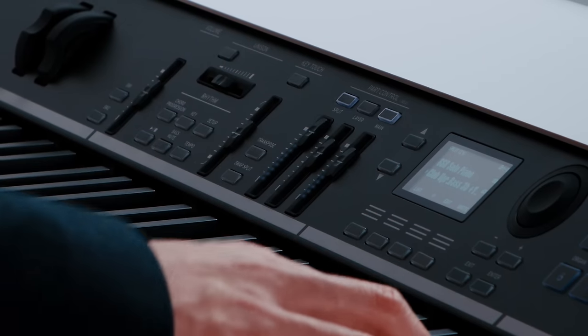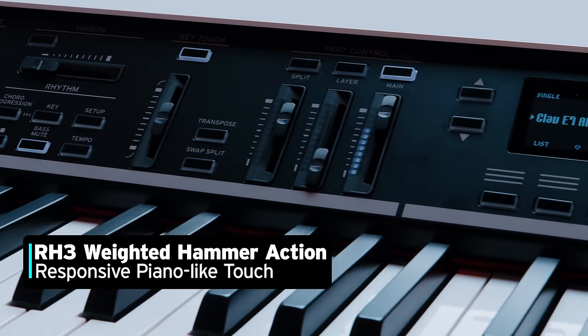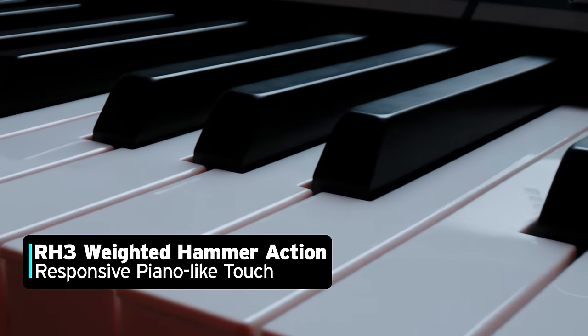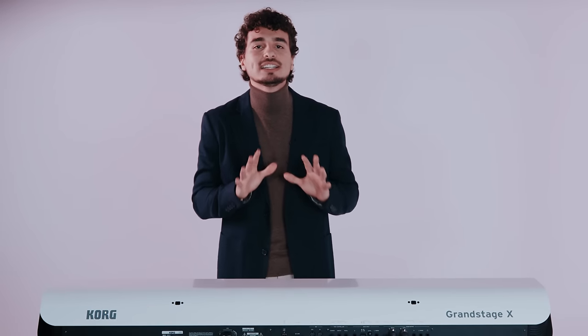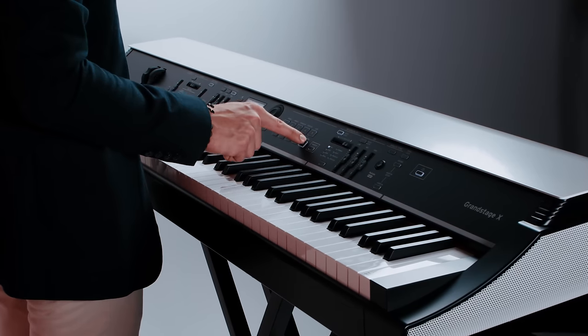Grand Stage X features Korg's authentic 88-note RH3 weighted hammer action for a responsive piano-like touch. This keyboard ensures a realistic feel and complete expressive control in any playing scenario.